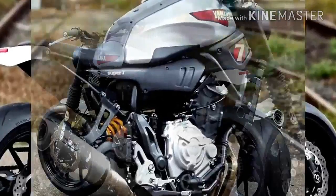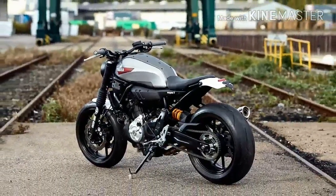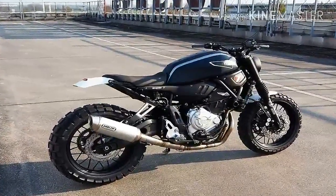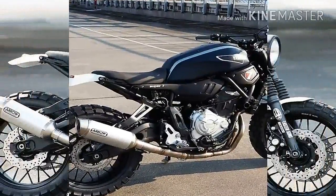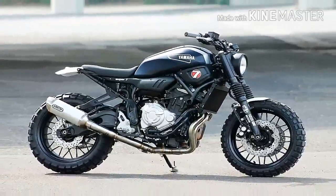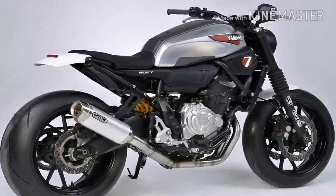At the rear of the bike, the mudguard, tail light, and number plate mounting are all made in-house, as well as the front mudguard. The Super 7 sits on Pirelli Dragon Supercorsa tires for total grip, with rear shocks keeping everything under control. The front forks are stock items modified for the custom build.